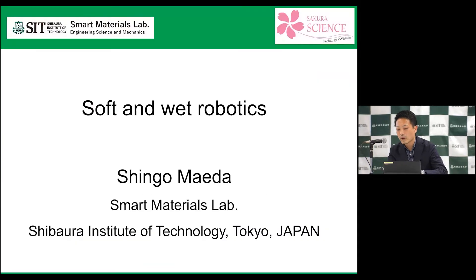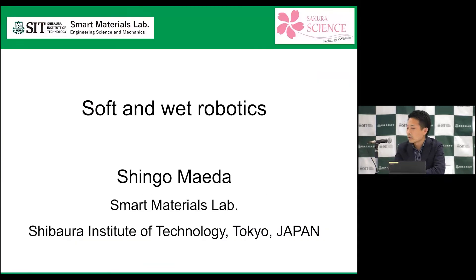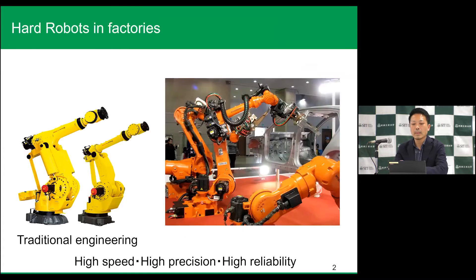I would like to talk about soft and wet robotics. There are industrial robots in factories which are very hard, and this is very useful for us. They show high speed, high precision, and high reliability, because they have to always conduct the same things repeatedly. This is the important thing for industrial robots.